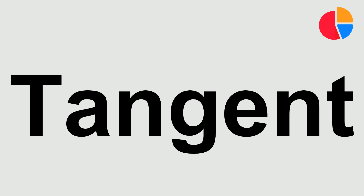Listen carefully. Tangent. Once again, tangent. And for the final time, tangent.